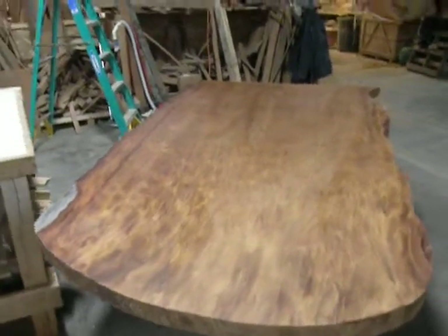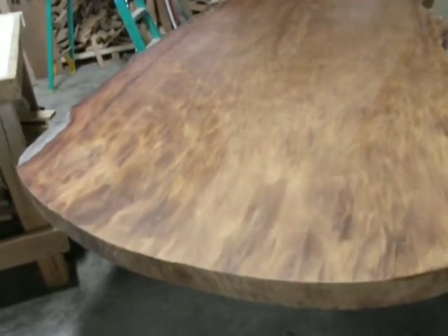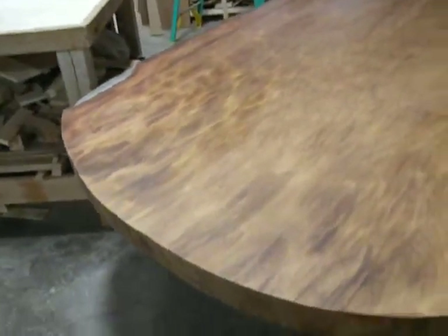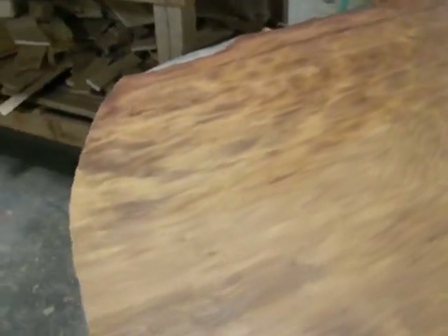This is a video clip of a slab we handed up today for a proposed desktop. I just want to illustrate the grain activity in this piece. It's a beautiful piece — lots of white bait and great iridescence. If you look at the wood, it shimmers as we move the video camera down the length of this slab. It's just going off. It's a beautiful piece.